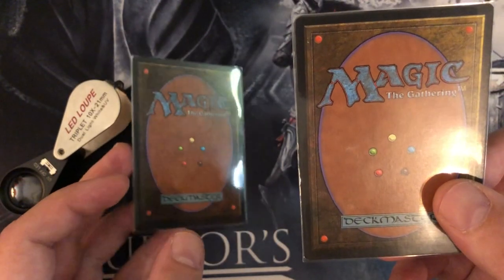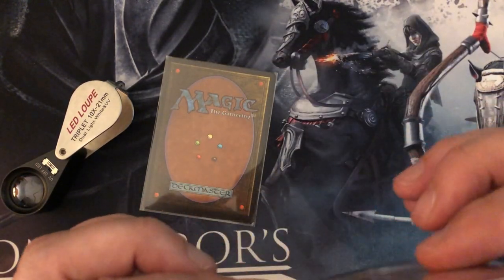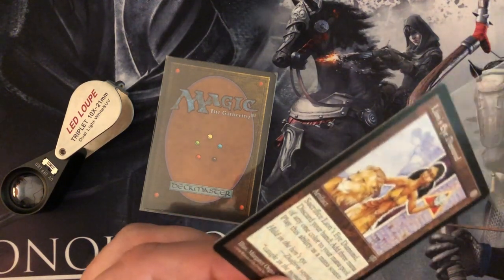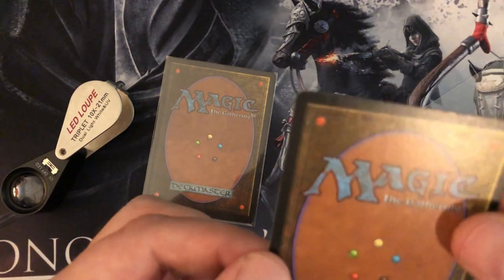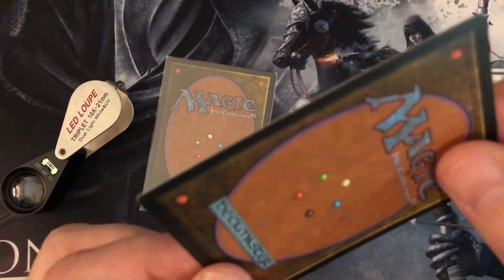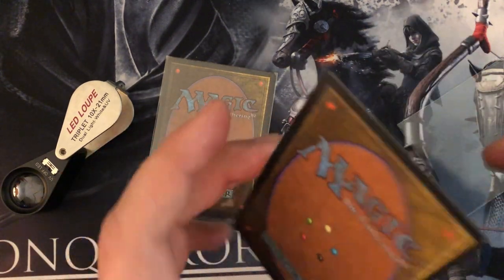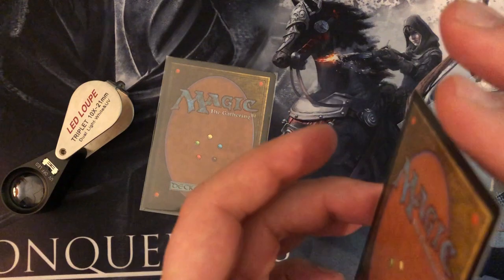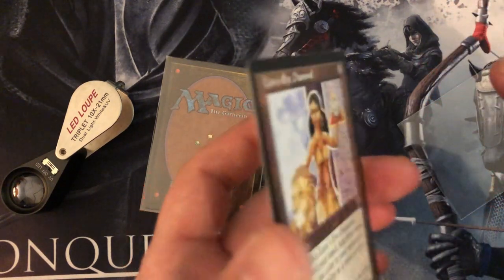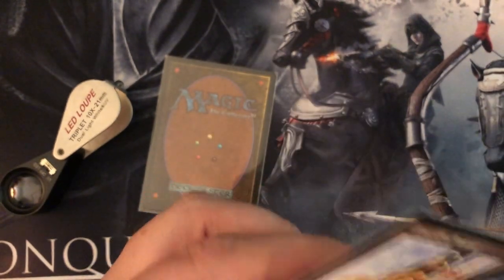It doesn't feel different. It doesn't handle differently. It has the same feeling when I bend it. Getting it out of the sleeve as well, because you have to have a look — it has the same texture as a normal Magic card. Looking very clean by itself and very real by itself. But if you put it next to another Magic card, then it looks so much more shiny. So I was a bit concerned about that.